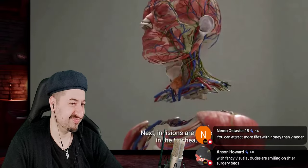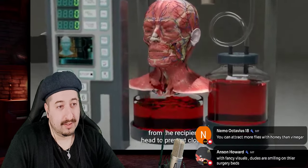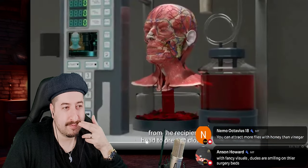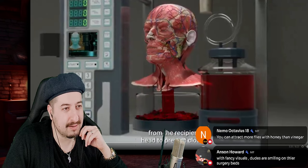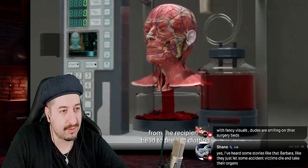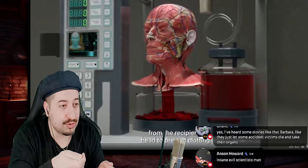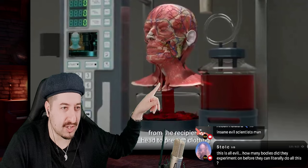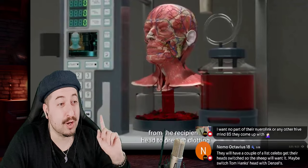Next, incisions are made in the trachea, esophagus, veins, and arteries. The blood is then completely drained from the recipient's head to prevent clotting. I just have to ask — how do you come up with all of this? You probably have to be some crazy scientist in some dungeon somewhere doing weird experiments. Nobody just handed you this information — it has to have come from somewhere. Some sick person has been doing this for a while, to god knows how many people.